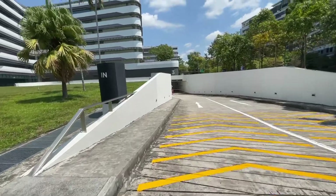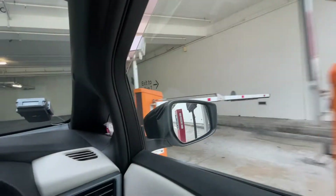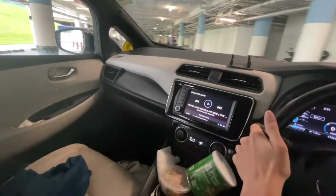It has only one basement car park. I've arrived at the basement car park. I'm looking for the charger. Oh, it's right here on the right.